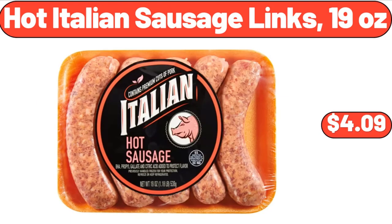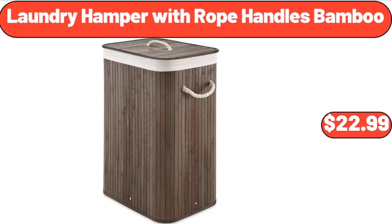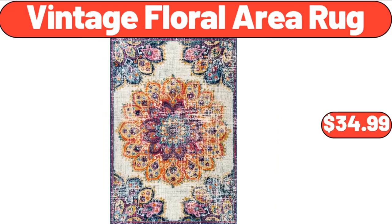Hot Italian sausage links 19 ounces, $4.99. Laundry hamper with rope handles bamboo, $22.19.